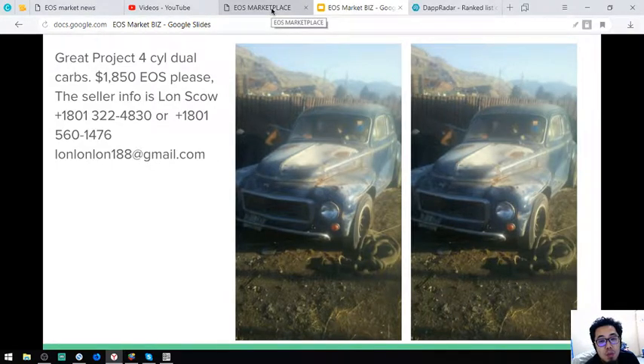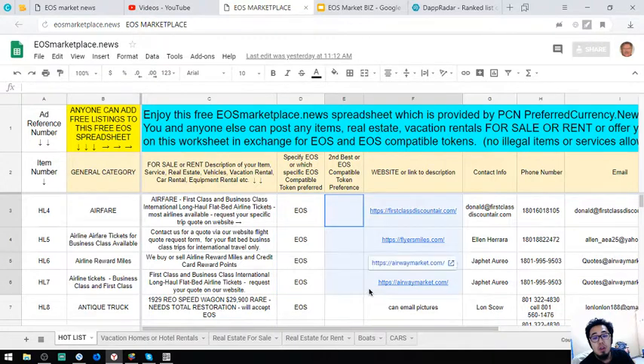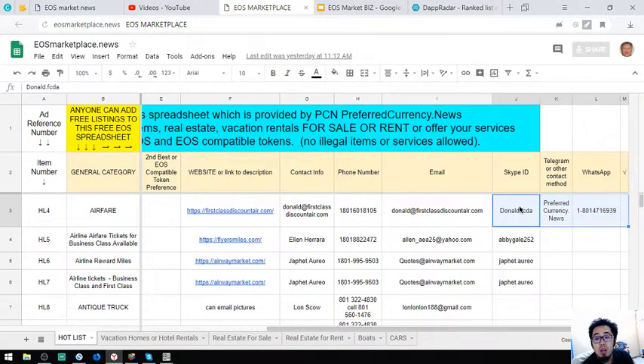Those are some of the items with pictures. Now I'm going to discuss the rest of the items here. The first three are websites — travel websites where you can exchange your EOS for First Class and Business Class tickets. The prices are very cheap compared to their original prices. Contact numbers, email addresses, contact persons, and Skype IDs are also listed.